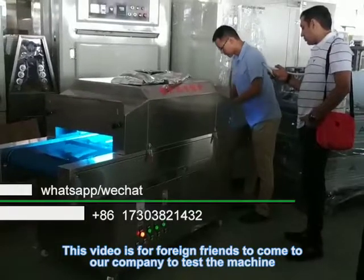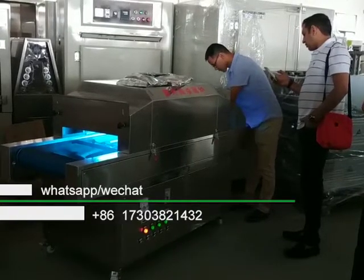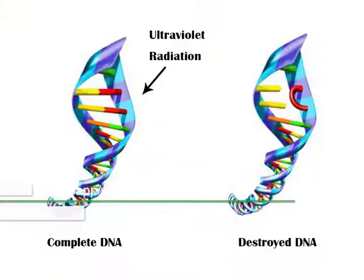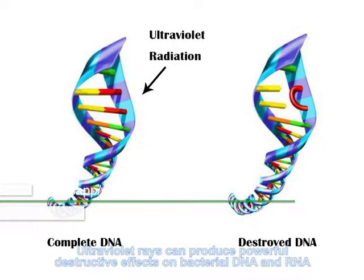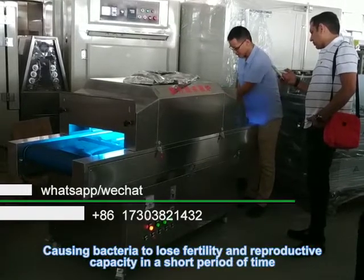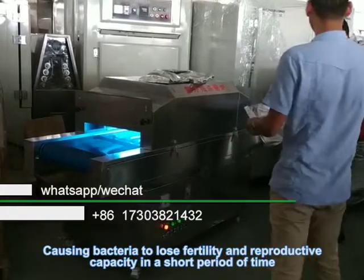This video is for foreign friends who came to our company to test the machine. Ultraviolet rays can produce powerful destructive effects on bacterial DNA and RNA, causing bacteria to lose fertility and reproductive capacity in a short period of time.